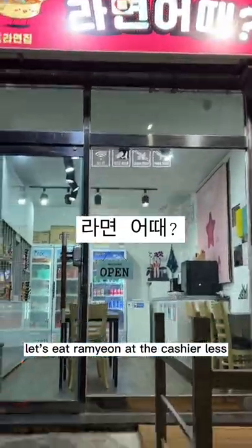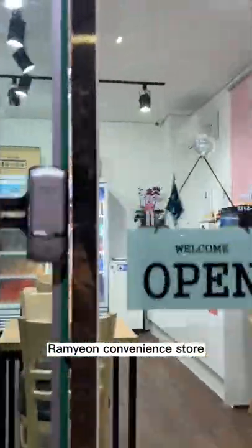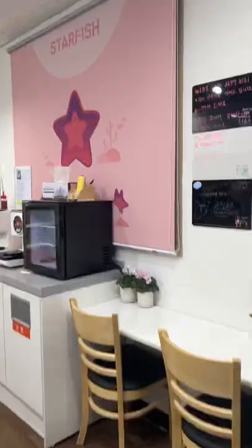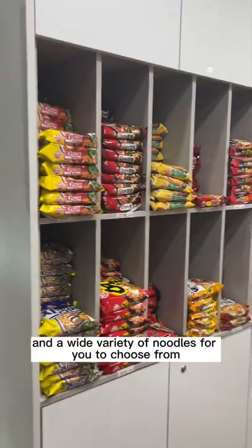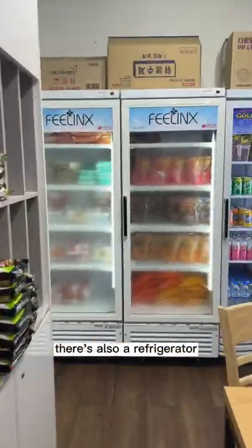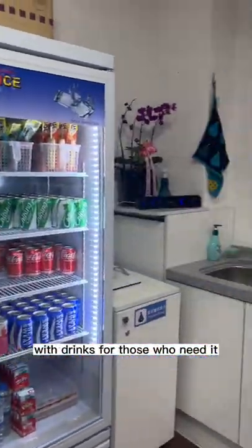Hi everyone, let's eat ramyun at the cashierless ramyun convenience store, Roni, in Korea. There's a cooking station and a wide variety of noodles for you to choose from. There's also a refrigerator with drinks for those who need it.